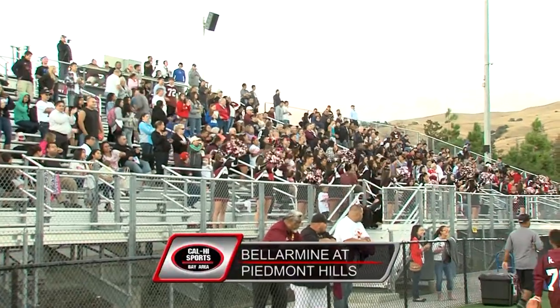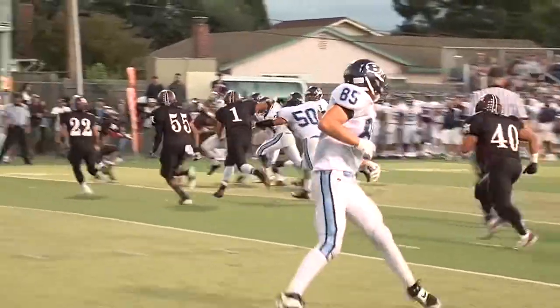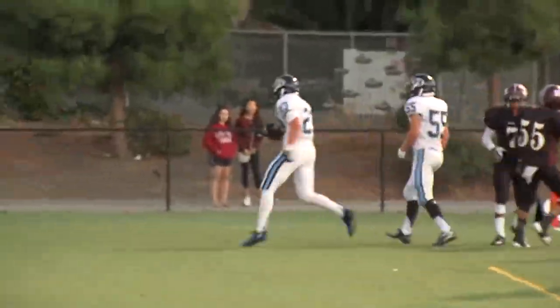Piedmont Hills hosting Bellarmine Prep. Bellarmine with the short run from the right side as No. 23 Gavin Lynham takes it in from the 15. Bellarmine scores first, 7-0 early in the first quarter.